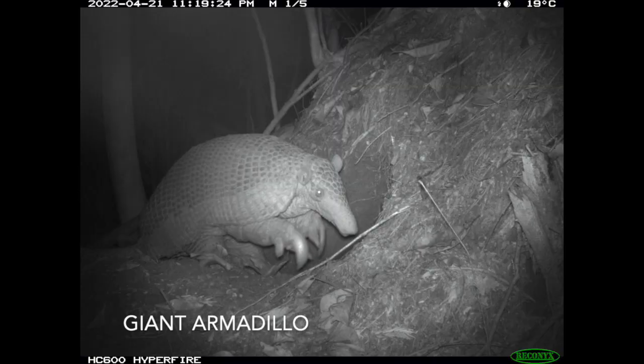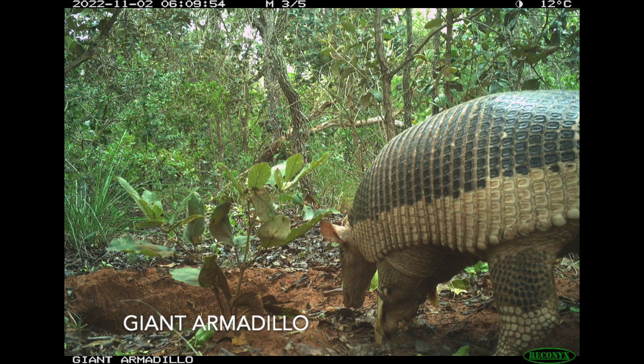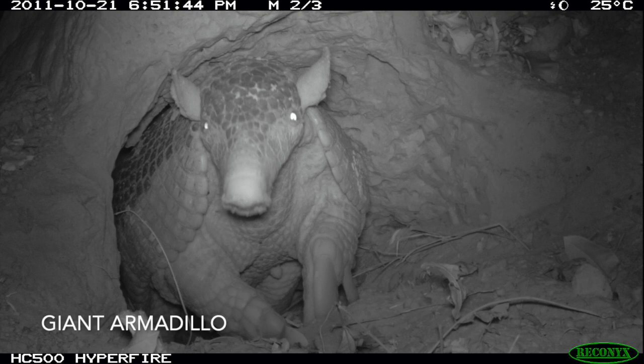I want to see this animal. So I went out there and I placed a few camera traps, and I was able to place them in front of burrows. I got my first picture of a giant armadillo, and that picture really changed my life because I was absolutely hooked. When I saw that first image, I could not believe that this giant, prehistoric-looking animal actually existed — and it existed underneath my feet for all this time.